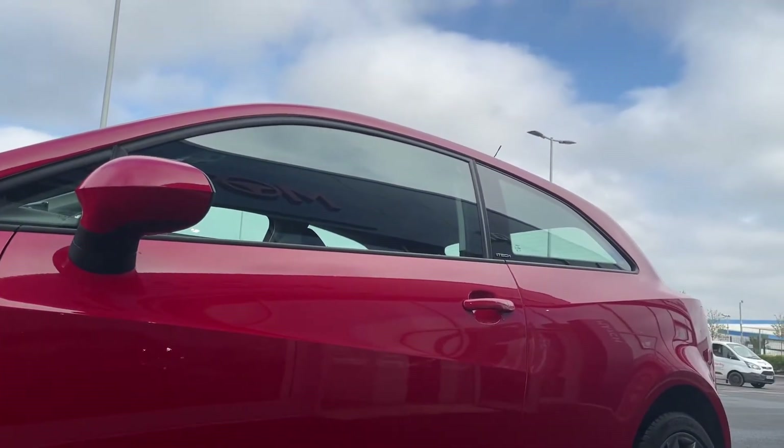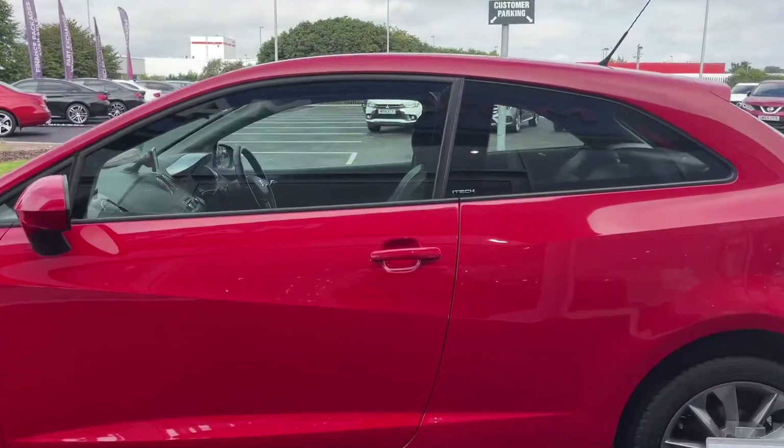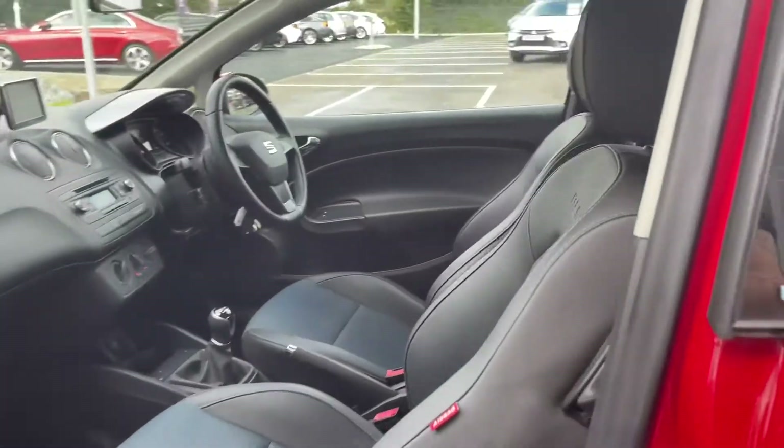You can see it's finished in this absolutely gorgeous emotion red, which just adds a little bit more style to this car. You can even see the little iTech badge there on the door.